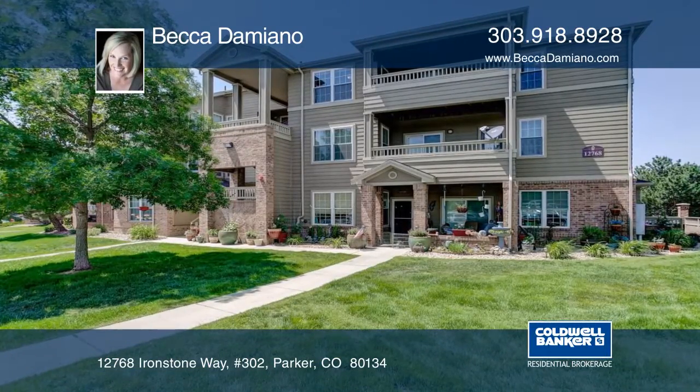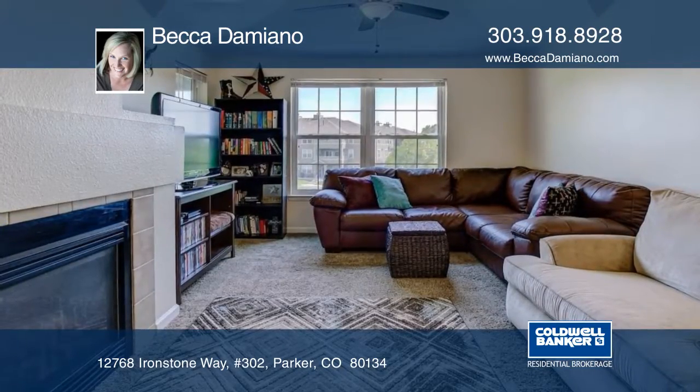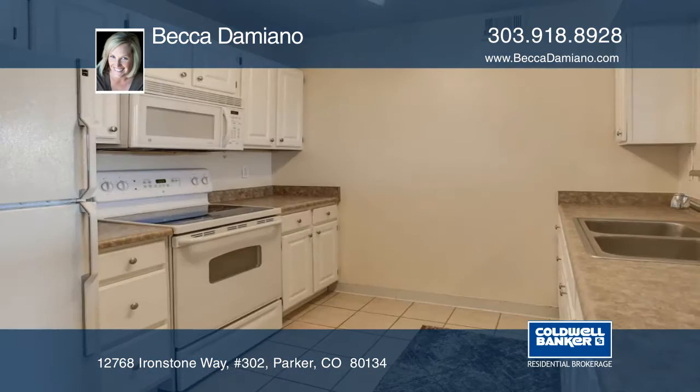You don't want to miss this adorable corner unit condo with rare detached oversized garage. This darling unit is flooded with natural light and has all new interior paint, new light fixtures, and a heated storage unit right next to the front door.